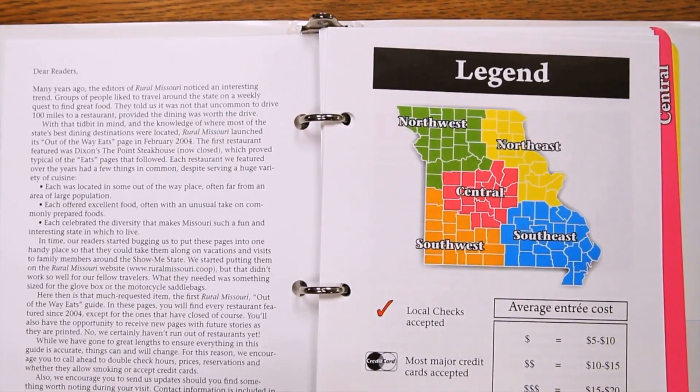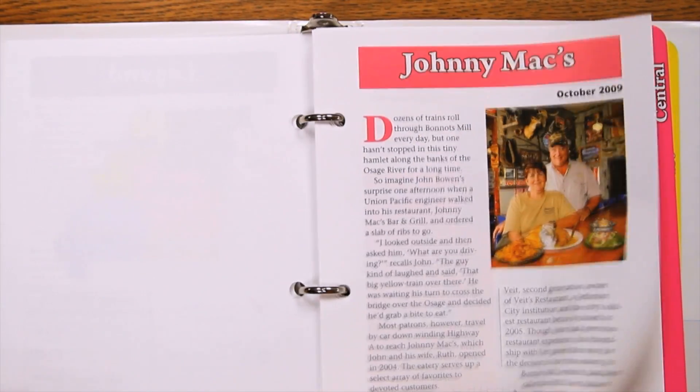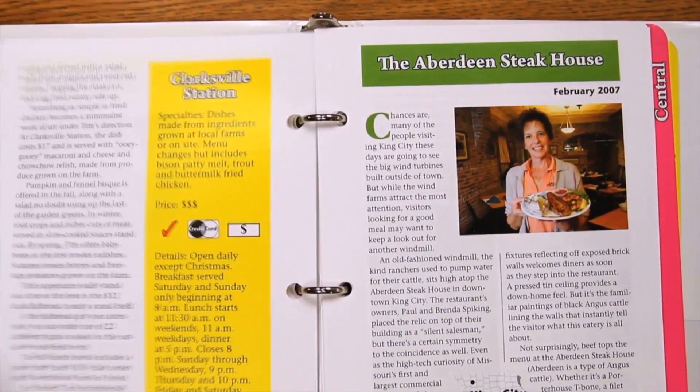Enjoy great food? Be sure to pick up a copy of Rural Missouri's Out of the Way Eats Restaurant Guide. Designed to fit in your glove box, this collection includes all restaurants featured over the years in the magazine.